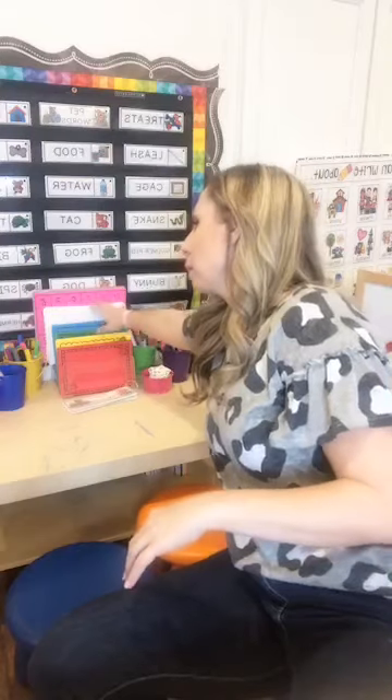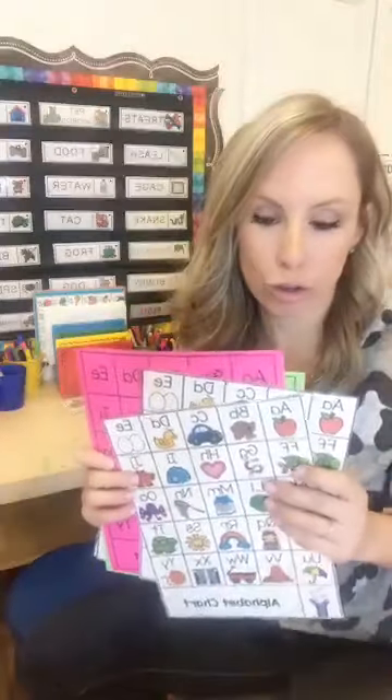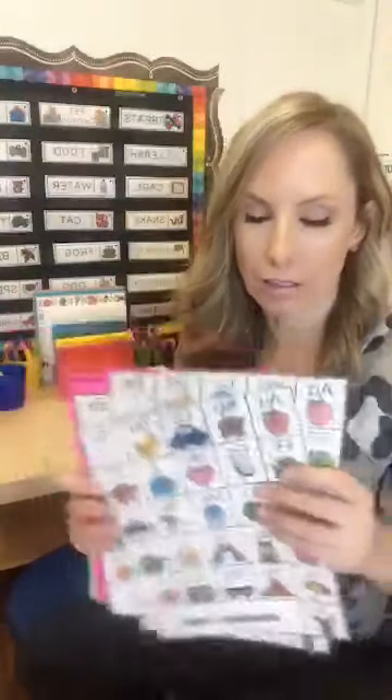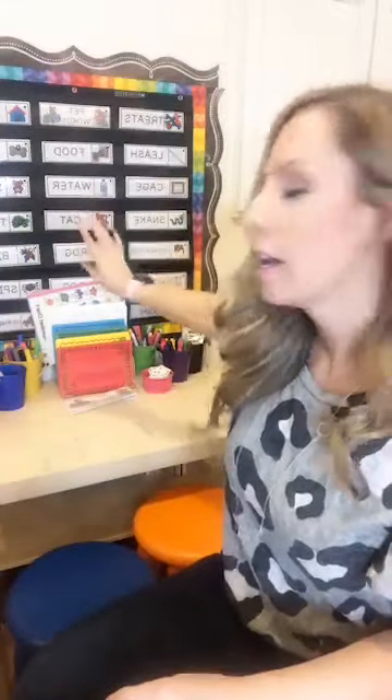In all of my math and literacy writing center units there are themed vocabulary cards in uppercase and lowercase. With every theme I also put out themed writing paper — it comes in a half sheet, which is the perfect size for preschool and pre-K. I copy it on Astrobrights to make it pop. I also have envelopes so they can write cards, plus letter charts from my journal pack on TPT. I change out the word cards and writing paper based on our learning theme.